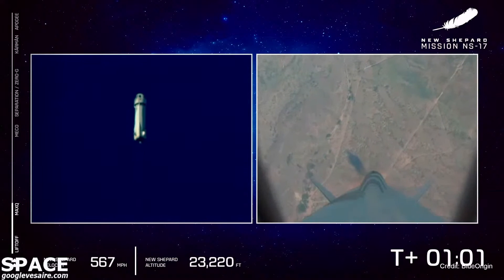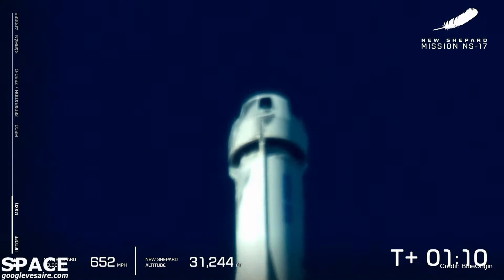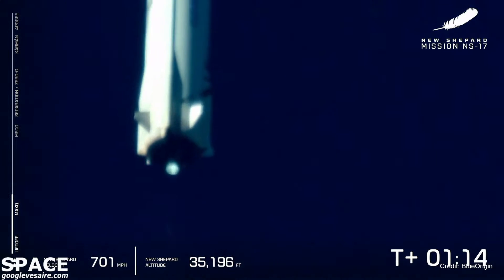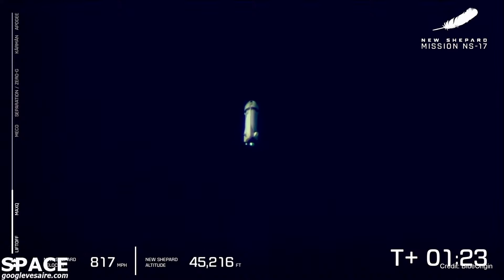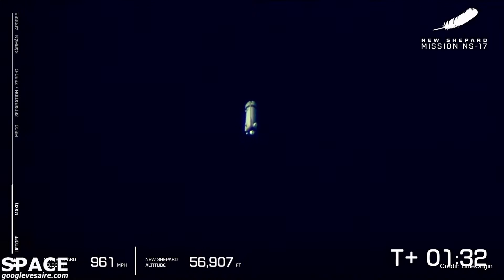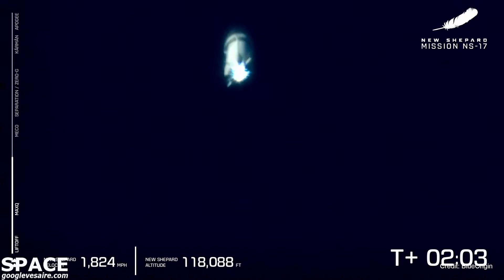Look at her go. And we have successfully punched through max Q, where the aerodynamic stresses on the vehicle were at the maximum. Such a beautiful clean burn on that BE-3 engine and you can see the West Texas desert disappearing away. That altitude monitor and velocity are on the bottom — she is really picking up speed on her way to space. Keep an eye out shortly for that main engine cutoff. New Shepard is now coasting at over 1,700 miles per hour.